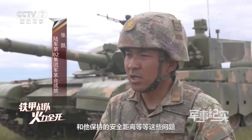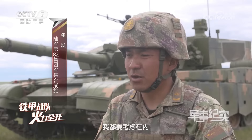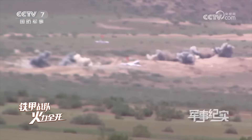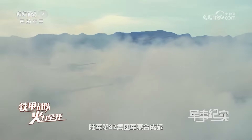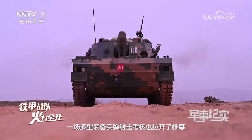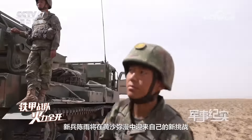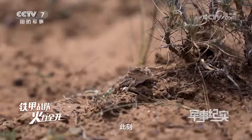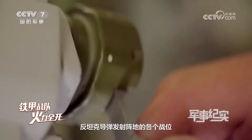Range 300, direction 2,400 — shooter, prepare to fire. This was the first time that the new recruit Xing Yu stepped into the camera's view. At this moment, he was participating in a training exercise at the rocket launcher position.